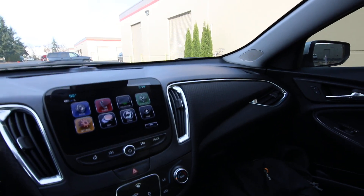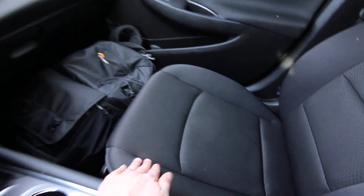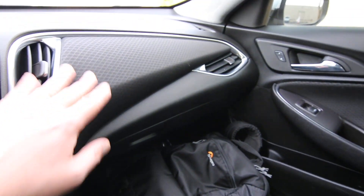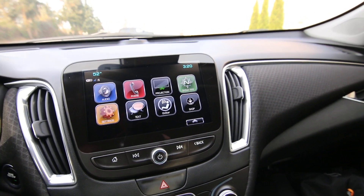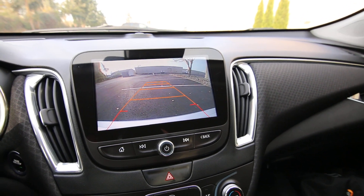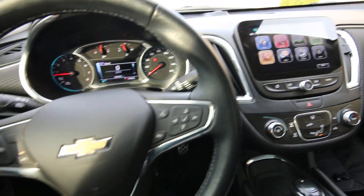You can see all those features on the website. It has a nice spacious upscale interior with premium cloth, and they even add a little cloth on the dashboard for a nicer feel. There's a nice crisp high definition screen for your infotainment system, backup camera, and a nice leather wrap steering wheel.